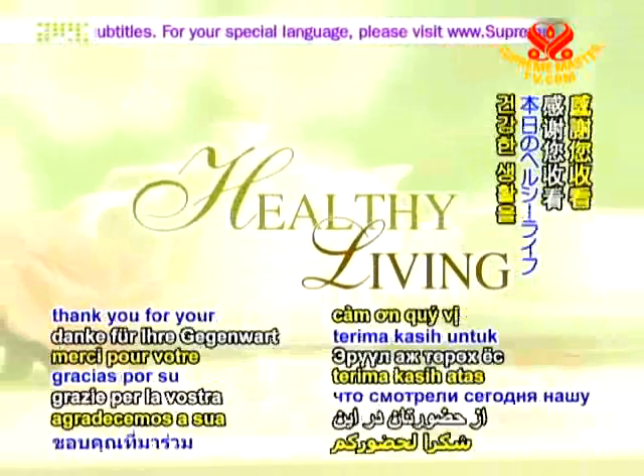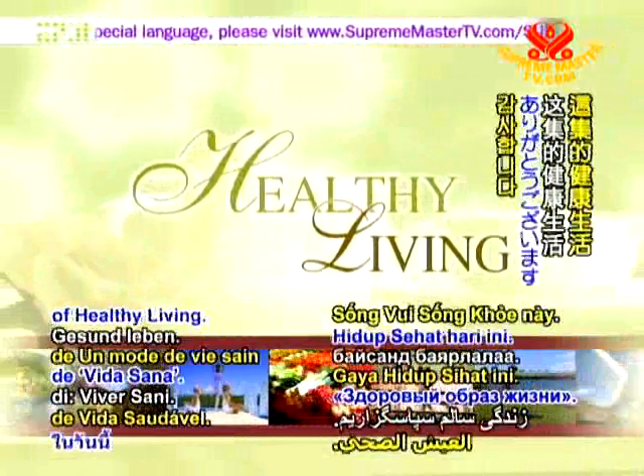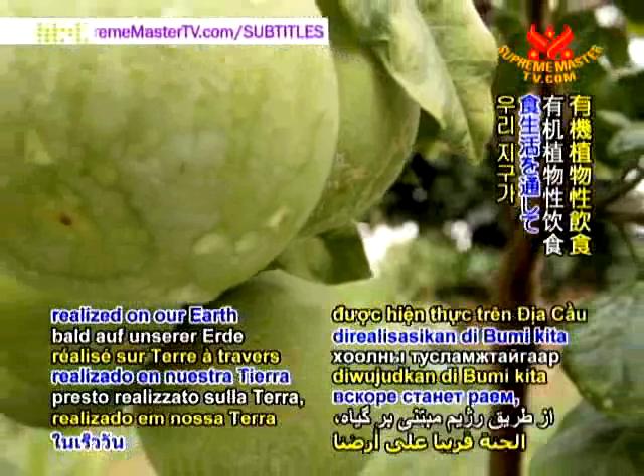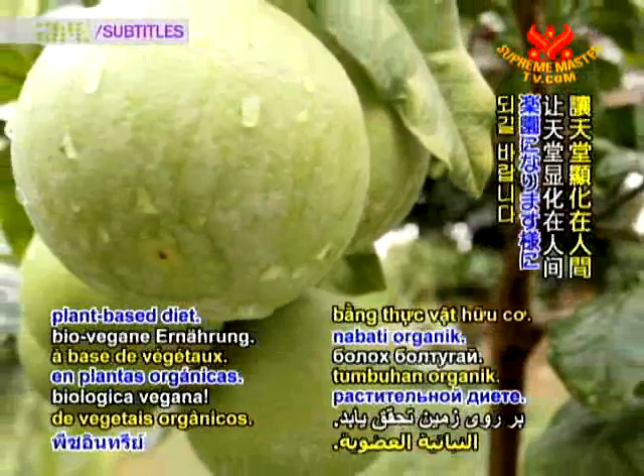Thank you for your presence on this edition of Healthy Living. May Paradise soon be realized on our Earth through the organic, plant-based diet.